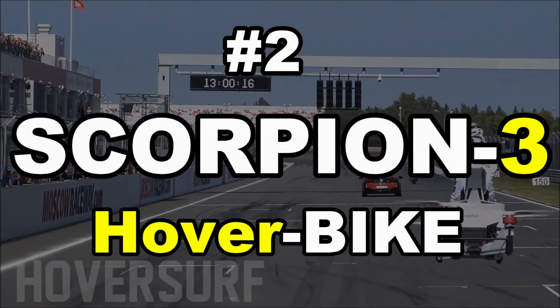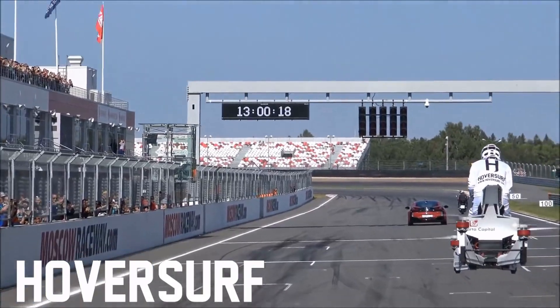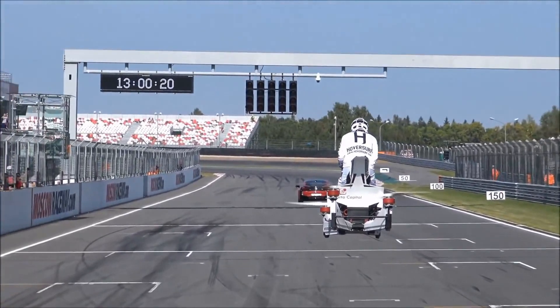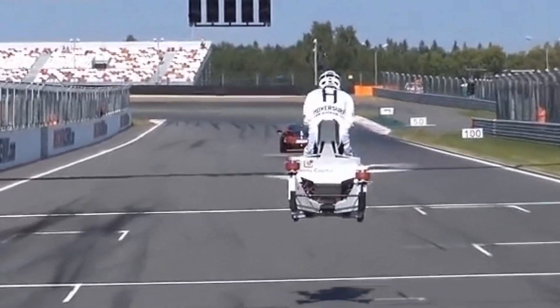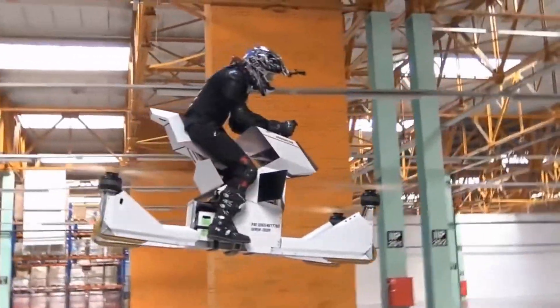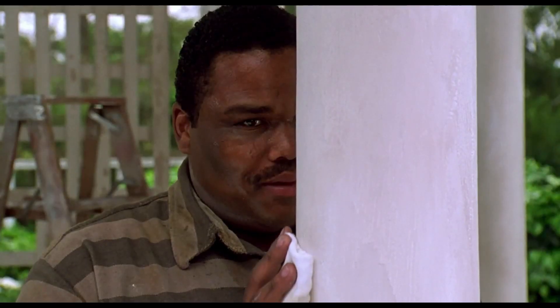Coming in at number two is a hover bike called the Scorpion 3, which was created in Dubai. Y'all know how much I like e-bikes on my channel — imagine if you can bike in the air. Oh hell yeah!